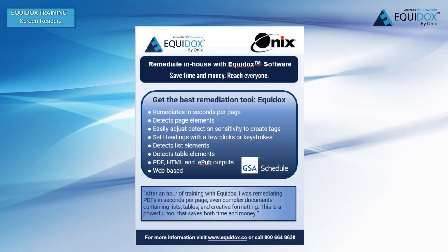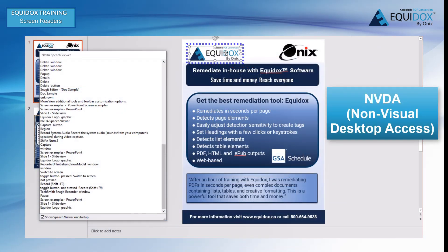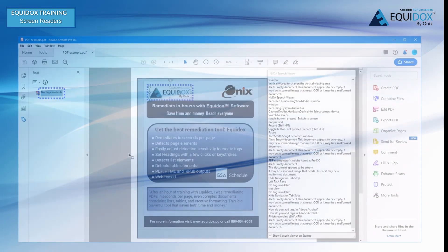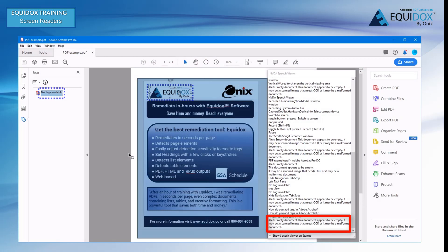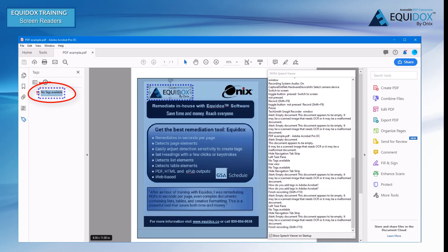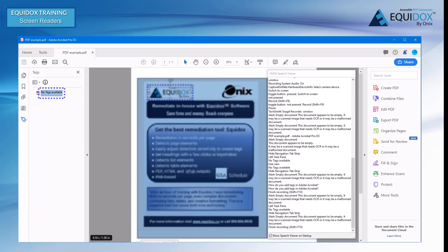Let's examine this document using a screen reader. We have chosen to use NVDA, as it is a free download available to anyone. Here is what happens when a screen reader attempts to read a document that is entirely untagged. Alert: empty document. This document appears to be empty. It may be a scanned image that needs OCR, or it may be a malformed document. No tags available. If you are blind or have low vision, you will get no information of any kind about this document that is usable.